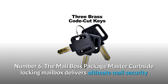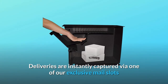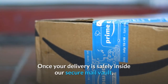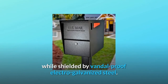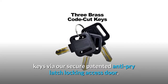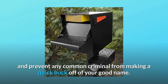Number 6: The MailBoss PackageMaster Curbside Locking Mailbox delivers ultimate mail security and protects you from the epidemic of mail identity theft. Deliveries are instantly captured via one of our exclusive mail slots or bins, which are nearly impossible to pry or fish. Once your delivery is safely inside our secure mail vault, our locking delivery boxes protect your mail while shielded by vandal-proof electro-galvanized steel. Your mail can then only be accessed by using one of our laser-cut keys via our secure patented anti-pry latch locking access door. All of these security features combine to form a bunker around your sensitive information and prevent any common criminal from making a quick buck off of your good name.